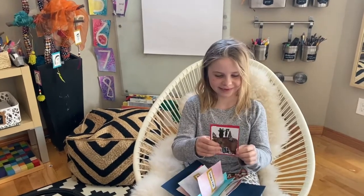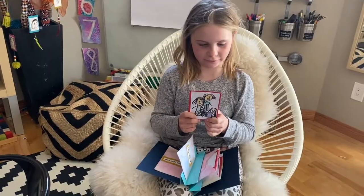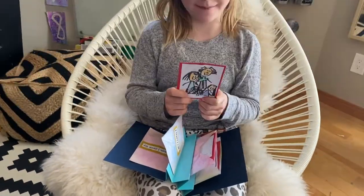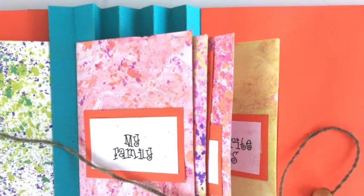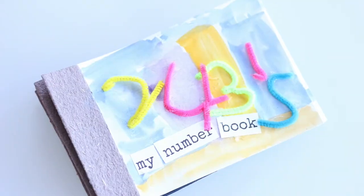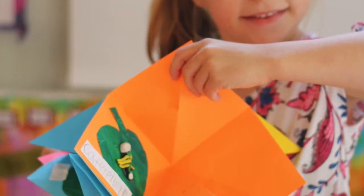Bookmaking unlocks something amazing in kids: creativity, enthusiasm, a zest for learning, concentration, patience, imagination, and lots of talent. It lets kids forge a personal connection to reading, to writing, to making art. Handmade books are a wonderful way to bring the worlds of art and literacy home to your child.